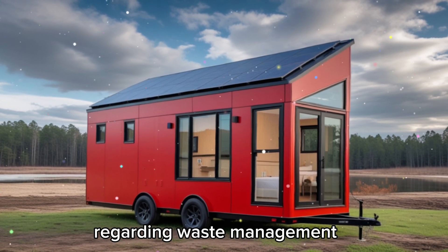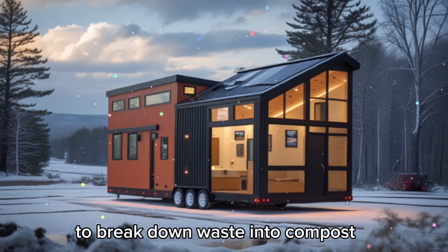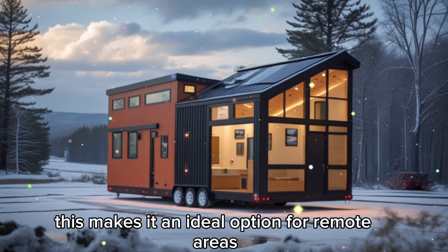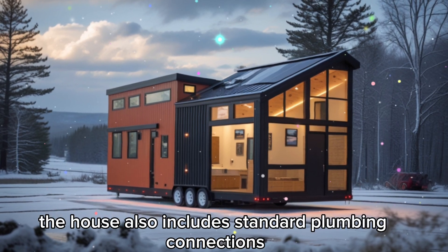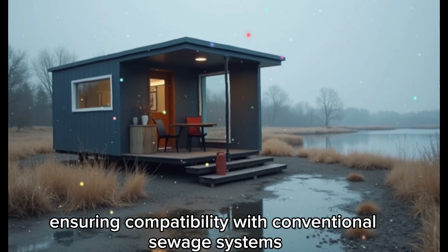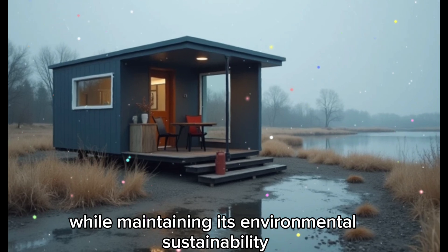Regarding waste management, the Tesla Tiny House includes a composting toilet that uses aerobic decomposition to break down waste into compost, eliminating the need for sewage connections. This makes it an ideal option for remote areas. For urban settings, the house also includes standard plumbing connections, ensuring compatibility with conventional sewage systems. This dual approach allows the home to be adaptable to different locations while maintaining its environmental sustainability.